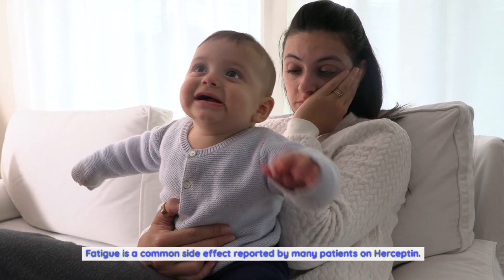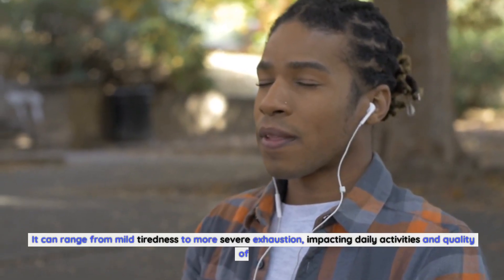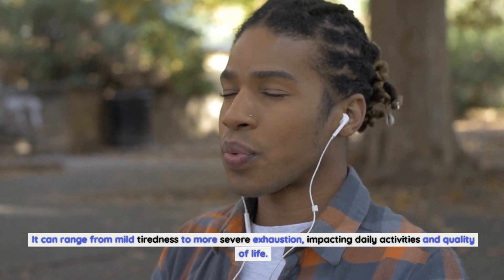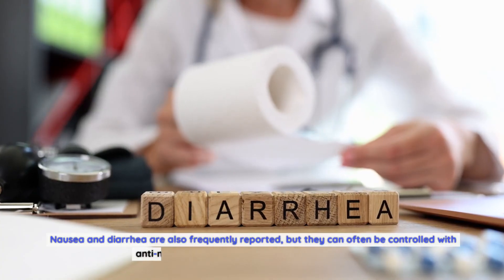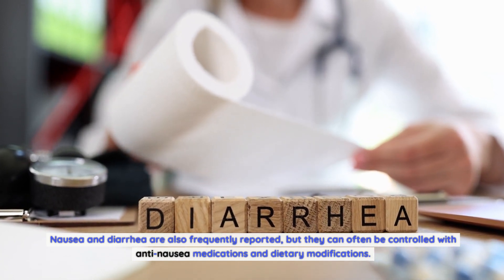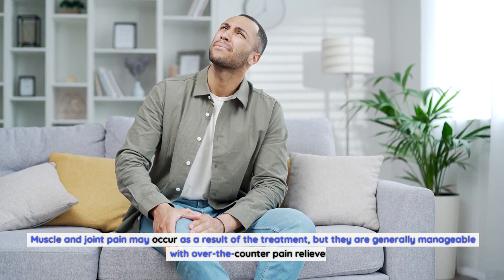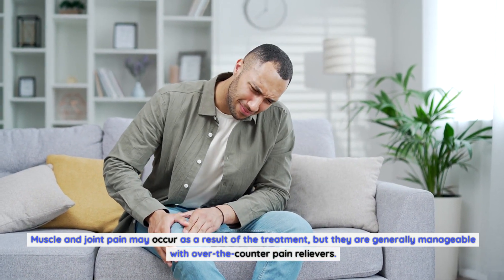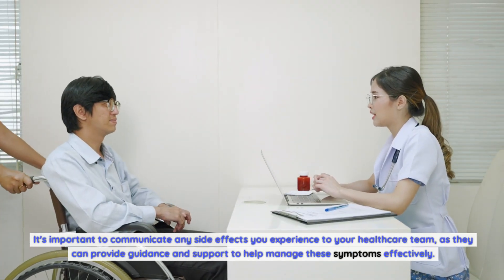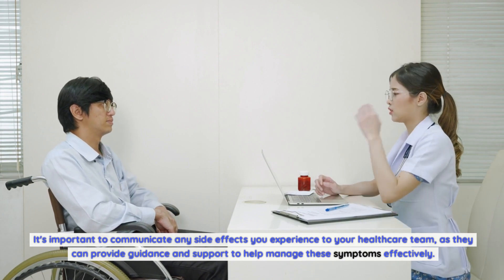Fatigue is a common side effect reported by many patients on Herceptin, ranging from mild tiredness to more severe exhaustion, impacting daily activities and quality of life. Nausea and diarrhea are also frequently reported but can often be controlled with anti-nausea medications and dietary modifications. Muscle and joint pain may occur but are generally manageable with over-the-counter pain relievers. It's important to communicate any side effects to your healthcare team, as they can provide guidance to help manage these symptoms effectively.